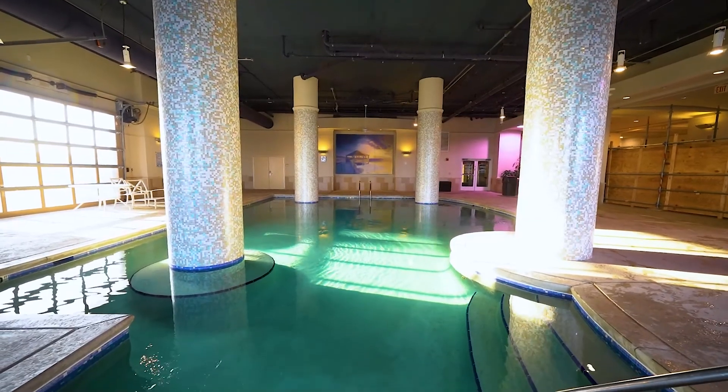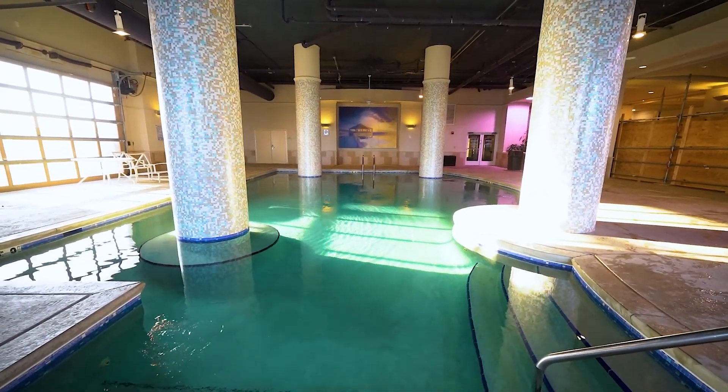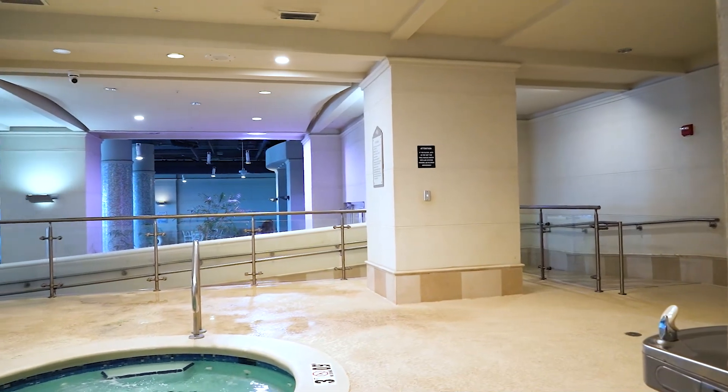Additional amenities include a brand new fitness center, hot tub, steam room, covered parking, and a spacious common area on the fourth floor.